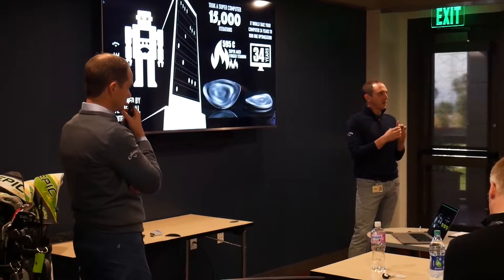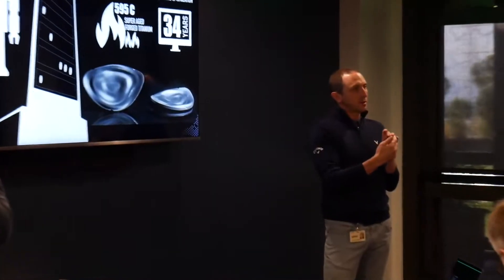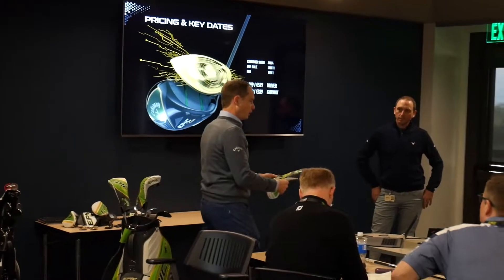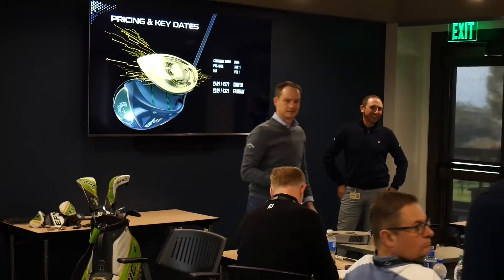I'm Pete from amateurgolf.com and we have a huge 2019 product reveal with Callaway Golf and Dr. Alan Hocknell. You engineer a lot of these products — you're vice president of engineering at Callaway Golf? That's right. I lead the research and development team, a group of just over a hundred people that work on all of our product development — the research side, coming up with new concepts and methods for designing golf clubs, all the way through to design, fabrication, measurement, and testing.